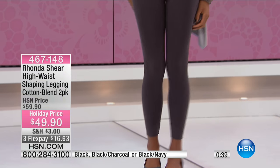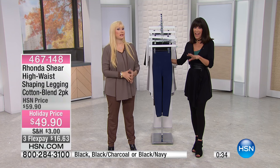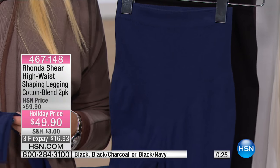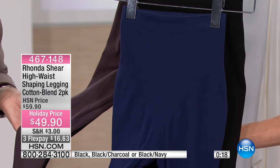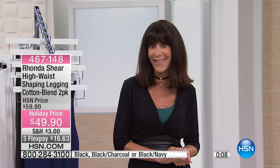So many leggings out there are like wearing tights — too opaque, you can see through them, your finger will go through them. You just don't feel comfortable in them. But this is not a tight, this is an apparel piece. It's beefy. You cannot see through it. So it's black charcoal, black navy, or the two-pack of black. Small through 3X are the sizes, and you're getting two of them at a holiday price from $49.90 to $39.90. You're going to be living in these.